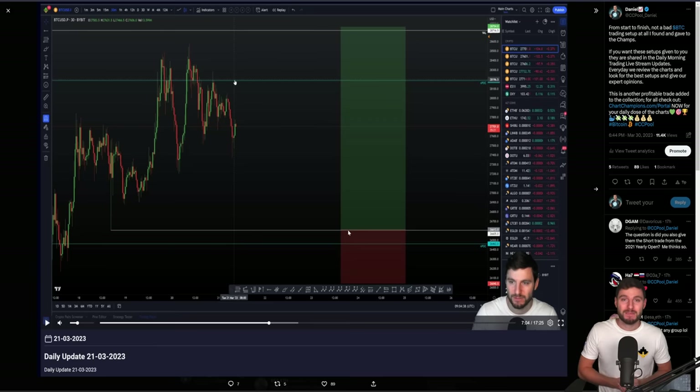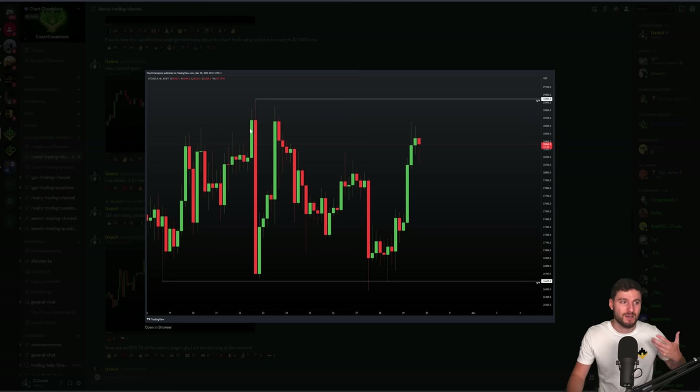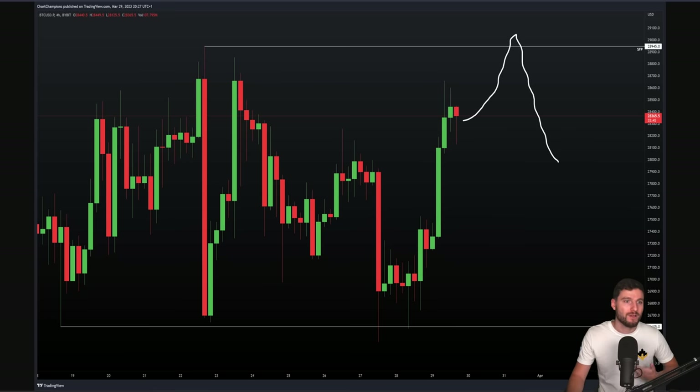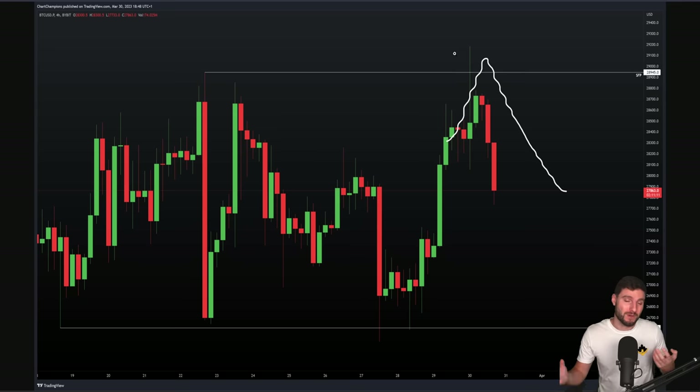If you want to trade alongside me, you know where to do that — chartchampions.com. You get live streams every single day of the week, Monday to Friday. We get in there, give you our opinions, and prepare you for what's to come. During the day you also get updates on lower timeframe biases, levels to be aware of at the lower and higher end of the range, and intraday CC levels. The main focus is always education — we want to teach you how to fish so you can do this all yourself.